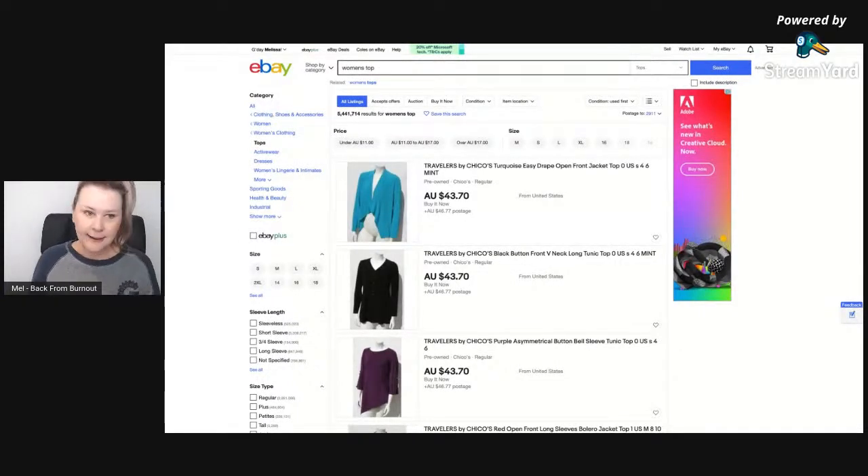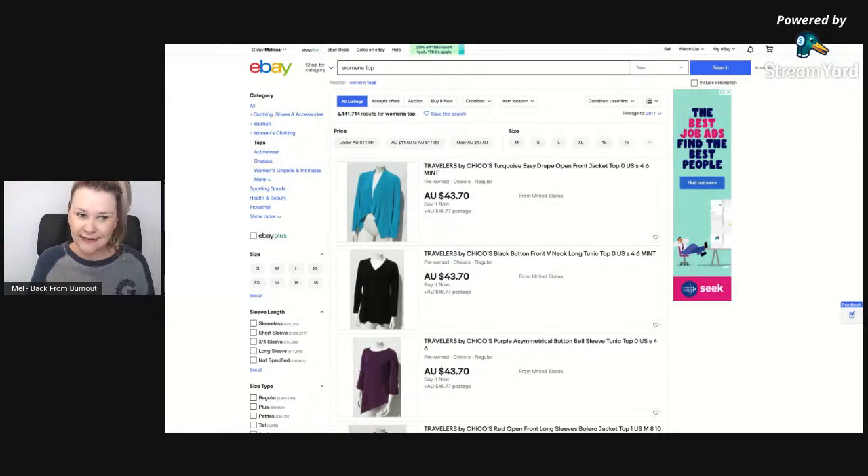I am primarily a pretty basic seller — I sell clothes, shoes, books, CDs, DVDs. I don't really sell anything too fancy and I don't sell a lot of electronics because I don't know the first thing about them. I tend to steer clear of things I don't know as much about. For me it's quicker to do what I know, especially since I'm a volume seller trying to do things as quickly as possible.